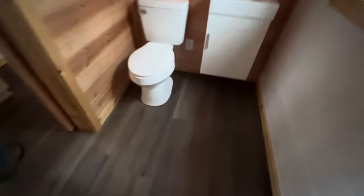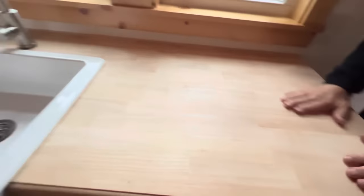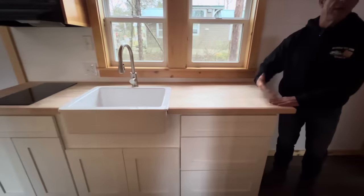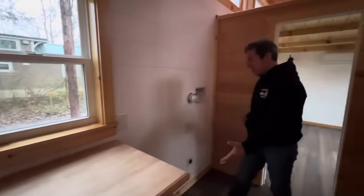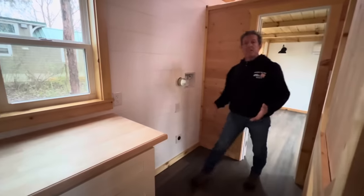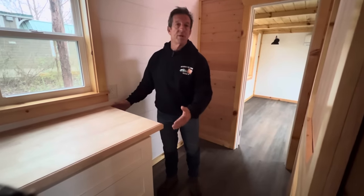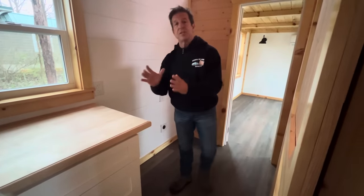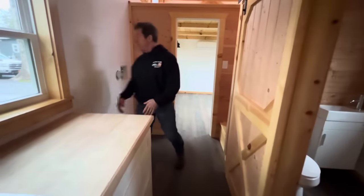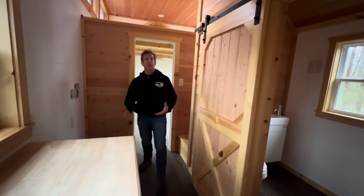To finish up the kitchen — you've got butcher block countertops. We can urethane these for you, or a lot of folks want to do them themselves in a different color. This space here is for the refrigerator and for the washer and dryer. My suggestion: do not get a full-size fridge because this is 26.5 inches and it'll stick out. I suggest no deeper than a 26-inch fridge. Get a stackable washer and dryer and it won't come out any further than your countertop. For one or two people, a 10 cubic foot refrigerator is plenty.